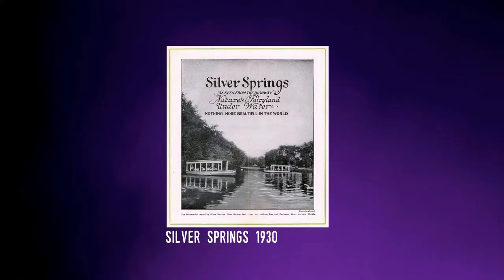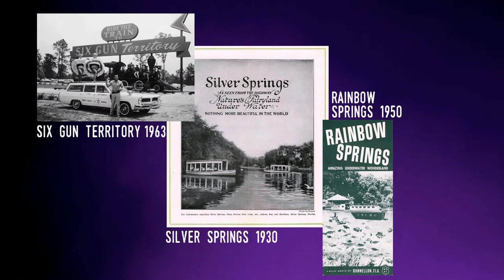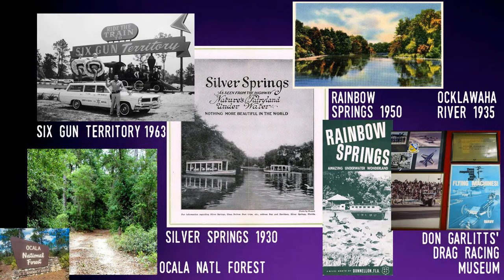Over the years I have spent many days in the Ocala area. It's the seat of Marion County and is easily one of the most important tourism regions in the state, along with Silver Springs — arguably the oldest tourist attraction in Florida — as well as Rainbow Springs and the long-gone Six-Gun Territory. The county is also home to the Ocala National Forest, the Oklawaha River, and Big Daddy Don Garlits drag racing museum.